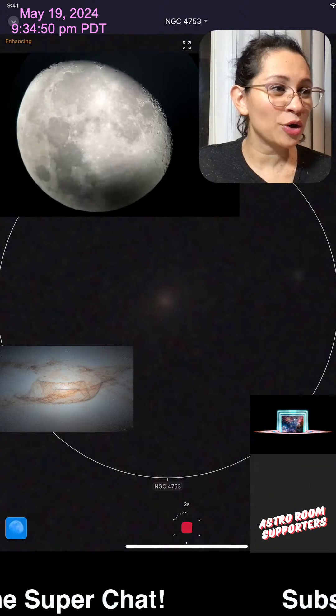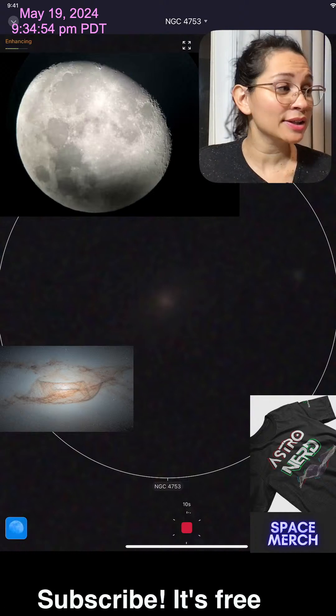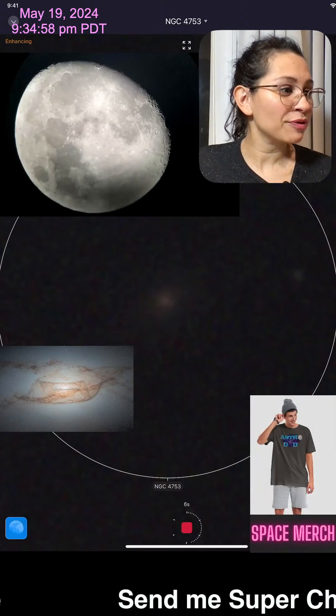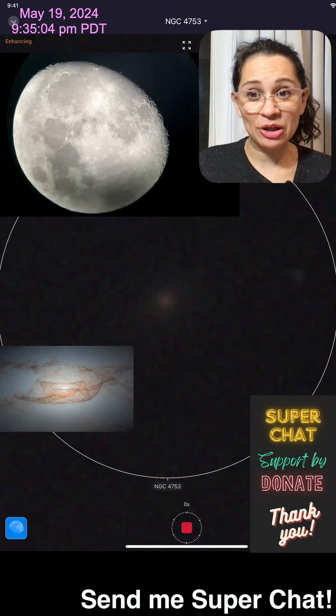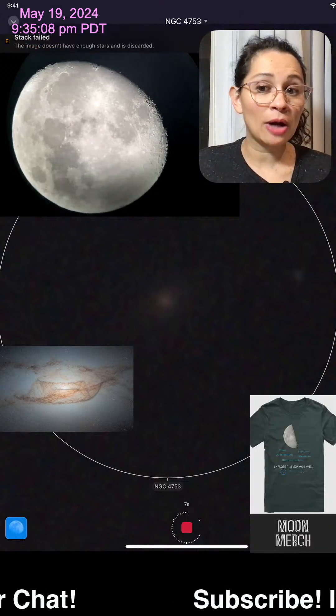It is currently 9:34 PM Pacific Daylight Time here in California. Good morning or good day depending on where you are. We've got a lot of cloud coverage. Let me know where you're watching from — I've got a live chat going. Thank you for joining. If this is your first time, I do live telescope streams.